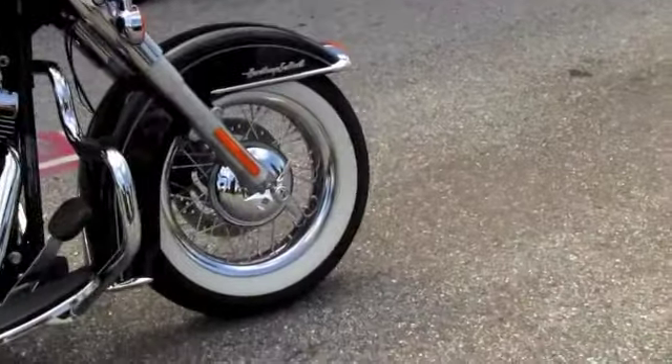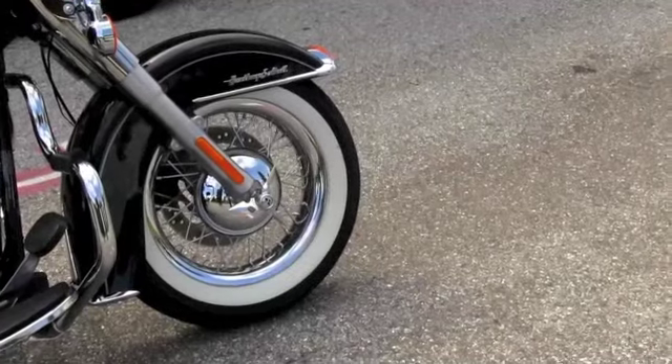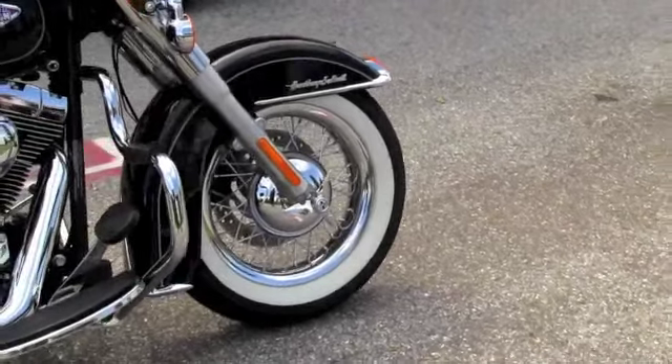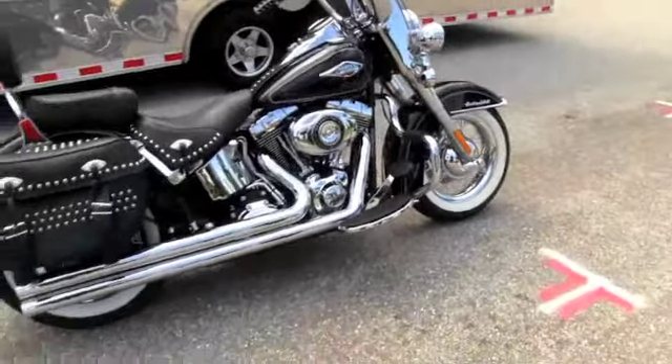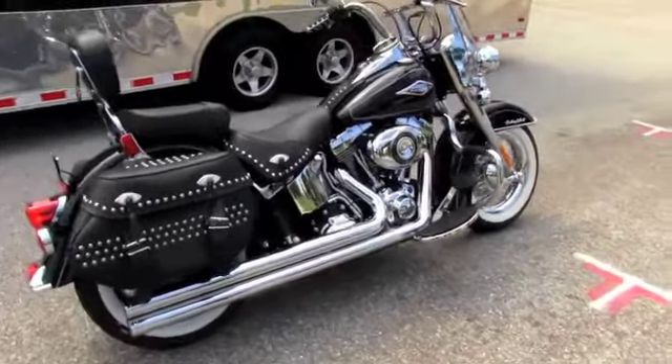One of the main features of a Heritage Softail, of course, is the wire spoke rims — but this one has the factory optional wire spoke rims with tubeless tires, white walls, and an upgraded engine guard with built-in highway pegs.